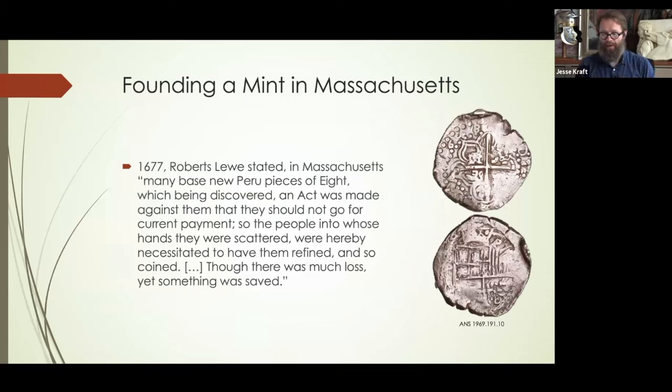Here's another quote from 1677. Robert Sluh, who wrote books on international trade, says in the section specifically about Massachusetts: 'Many base new Peru pieces of eight, which being discovered, an act was made against them that they should not go for current payment, so the people into whose hands they were scattered were necessitated to have them refined and so coined, though there was much loss, yet something was saved.' He specifically states the Peruvian coins as the reason for the founding of the mint.